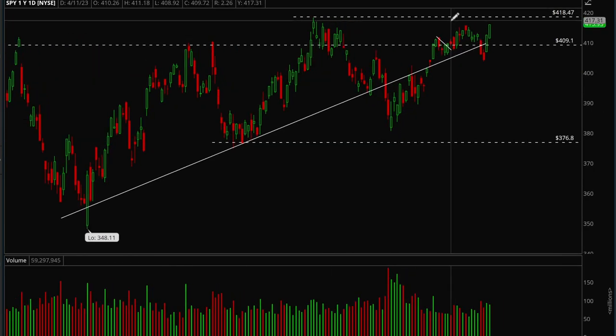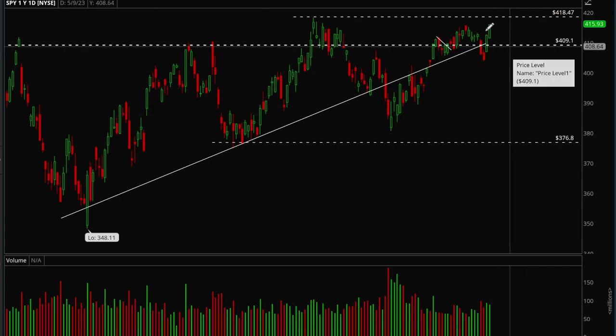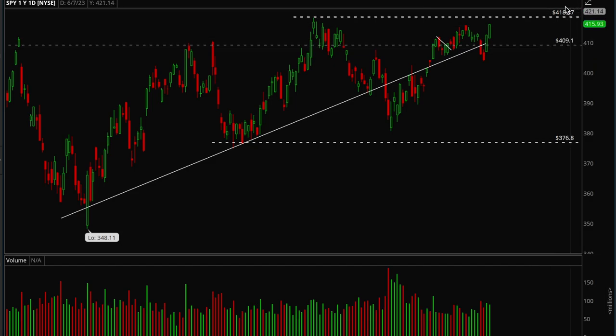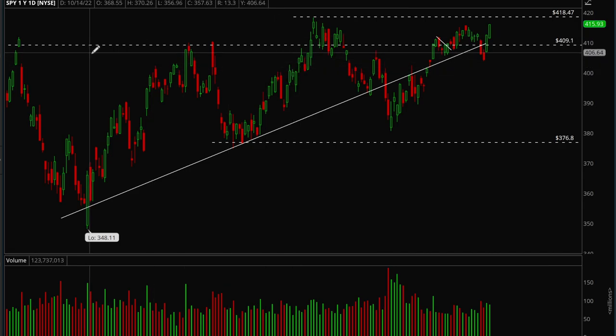On the daily chart, SPY also took out its previous high and closed very strong on the day. Bulls are clearly in control and the next target is the 418.5 level. We'll see what happens there, but right now the direction is very clear.